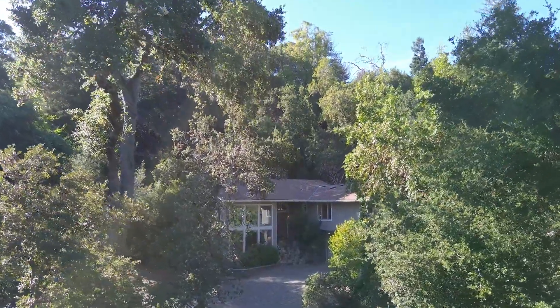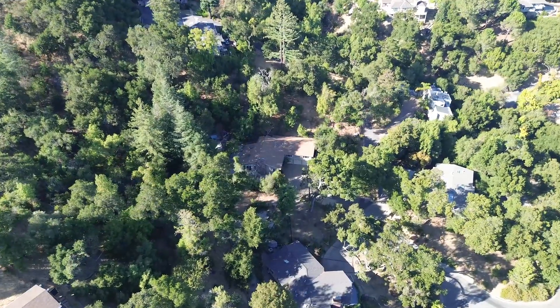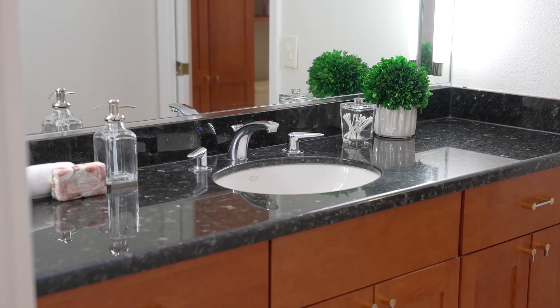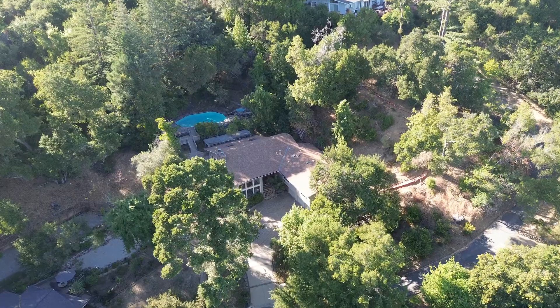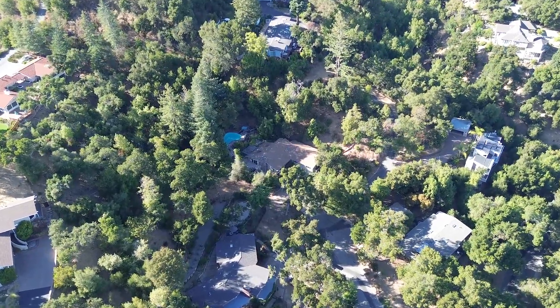I can't wait to show you inside. Let's go take a closer look. Welcome home to the beautiful 21235 Deepwell Court in the heart of Saratoga. This spacious home includes four bedrooms and two and a half bathrooms, plus a bonus room and a three-car garage. It contains 3,093 square feet of living space on a lot that is just shy of an acre at 40,125 square feet.